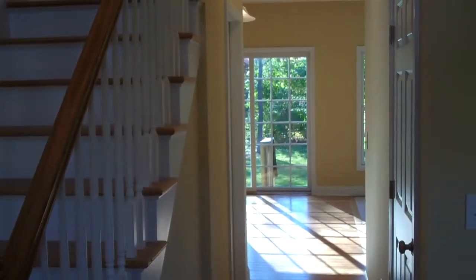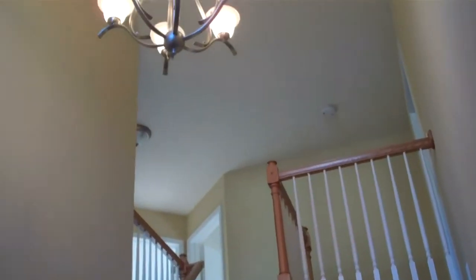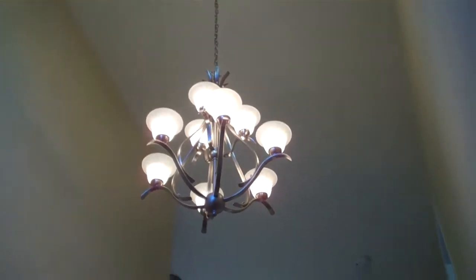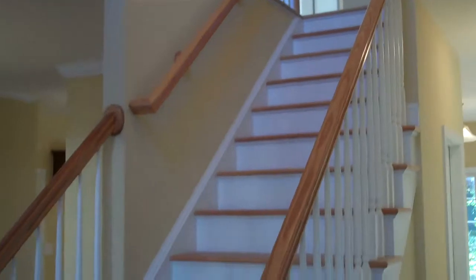Upon entering the home, there's a two-story foyer with a beautiful Kichler fixture, and oak railing with painted spindles leading to the second floor.